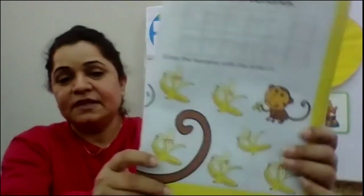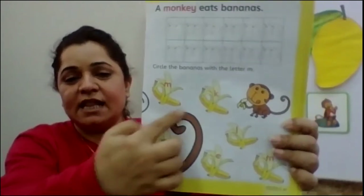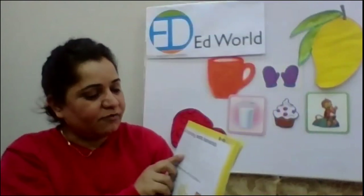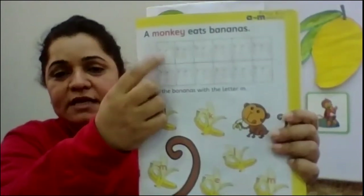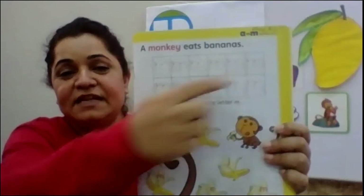Now flip your page and come to page number 37. We're going to see the big tail — a long tail — a monkey's tail. Now here we have a couple of M's. How many? 1, 2, 3, 4, 5, 6, 7, 8, 9, 10, 11, and 12. We are going to trace them.